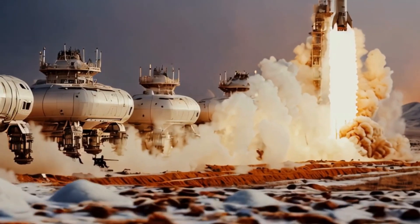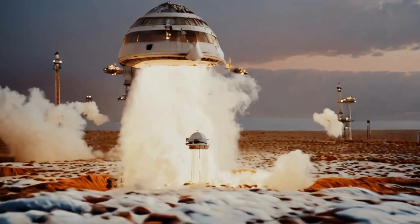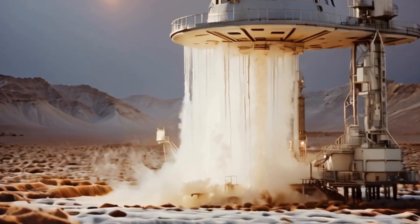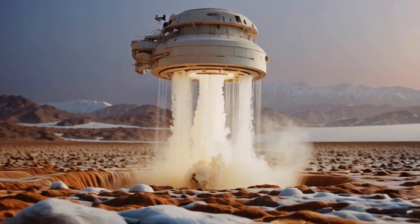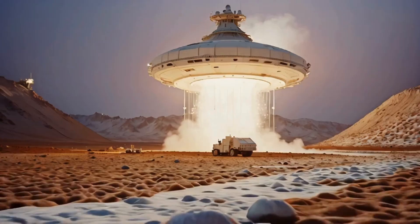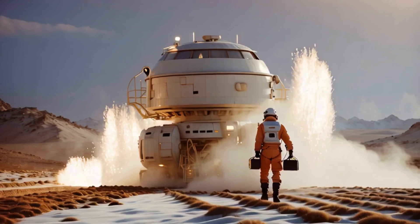As we look at the process of water extraction, drills penetrate the icy crust and advanced filtration systems capture and store the precious liquid. With precision and care, these colossal machines extract water from the comet, a resource that could sustain future space missions and potentially life beyond Earth.